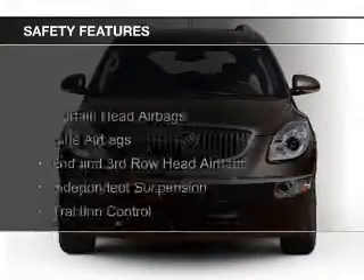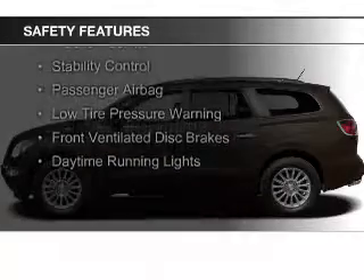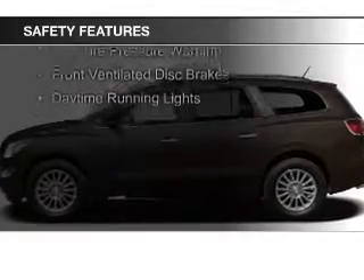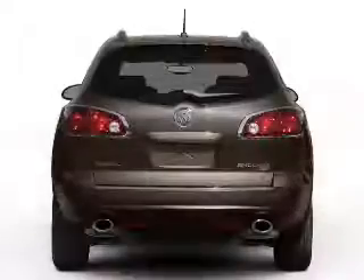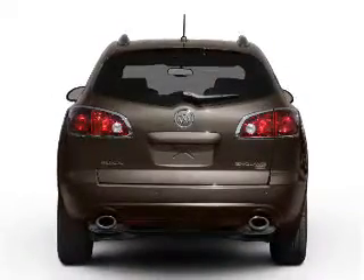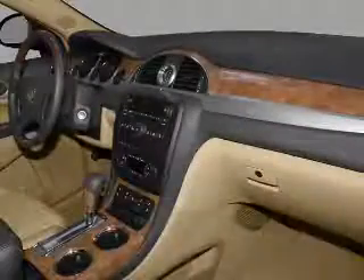Safety was made a priority with these features: curtain head airbags, side airbags, second and third row head airbags, independent suspension, traction control, stability control, a passenger airbag, low tire pressure warning, front ventilated disc brakes, and daytime running lights.